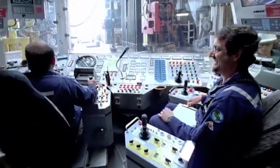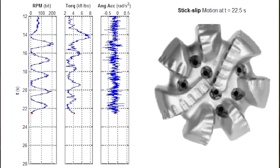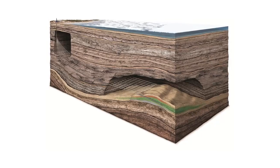Previous thought was that if you rotated the top of the string at a constant speed, you would then be able to rotate at the bottom. But it actually turns out that what you need to do at the surface is to be careful about what's happening to the torque rather than what's happening to the speed. And it all has to do with the physics of how a torsional wave propagates from the top to the bottom of the drill string.